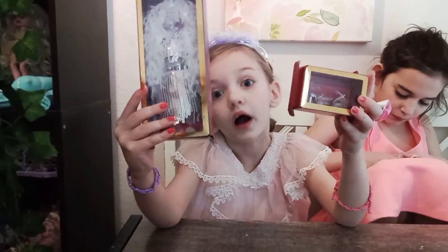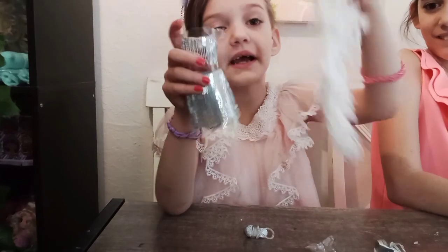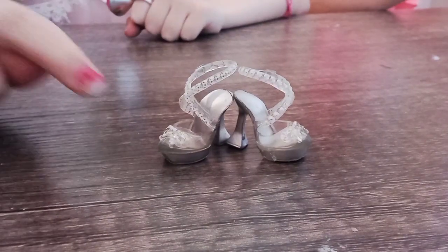Let's open up her other outfit. Here's her outfit — she comes with a feather boa and shoes.